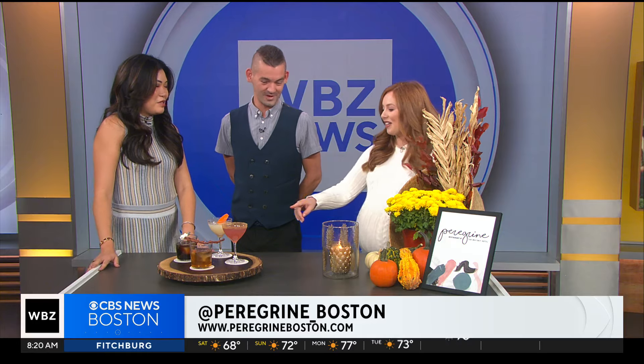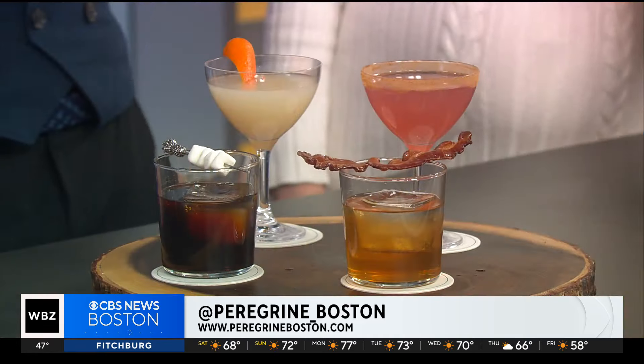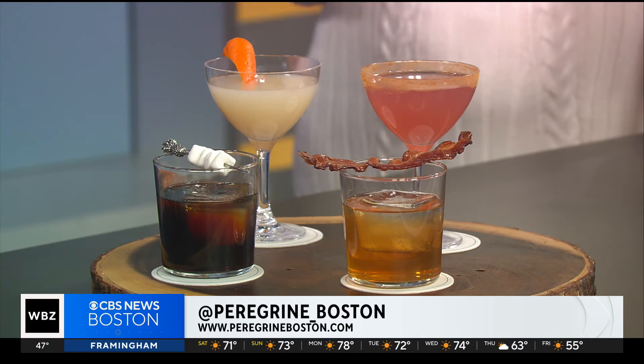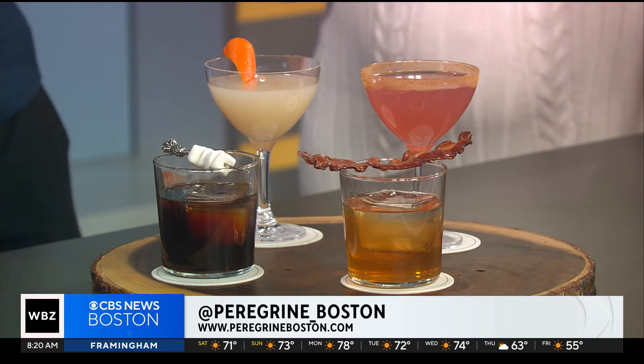It's only a few more weeks until you can try some of these. But in the meantime, you did make me a mocktail — what's this one? This one doesn't have a name currently. Let's call it the Anna! The orange Anna? The Redhead — the Redhead!